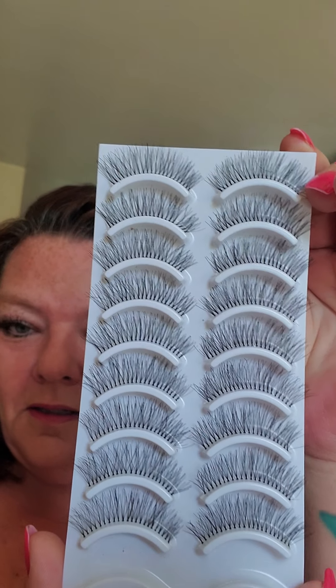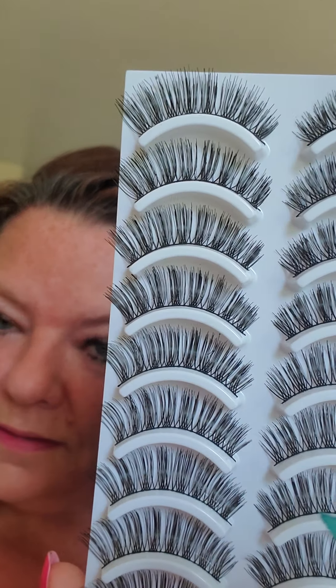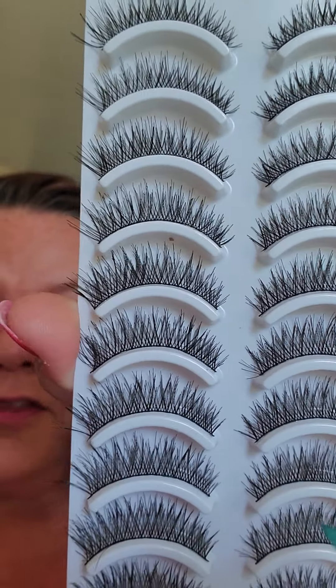Here is the first set — it's what I have on right now. And then I've got these, and these are going to be fun. And then these are my favorite because they're wispy and they look the most real on me. And then these are going to be fun but they're a little too long.